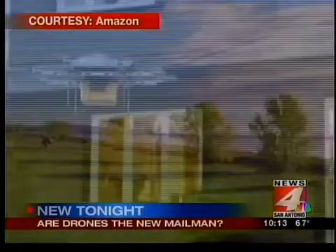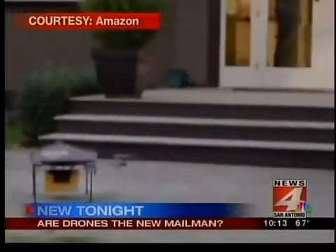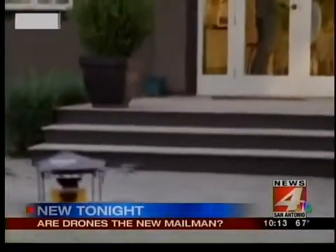One day, watching a drone deliver a package to your door could be as normal as waving hello to the mailman. At least that's what Amazon.com is promising. That's just one example of how companies are trying to make drones a part of our daily lives. The technology is actually being developed right here in South Texas, and News 4's Emily Bauckham found out how people are using drones and what is being done to protect your privacy.